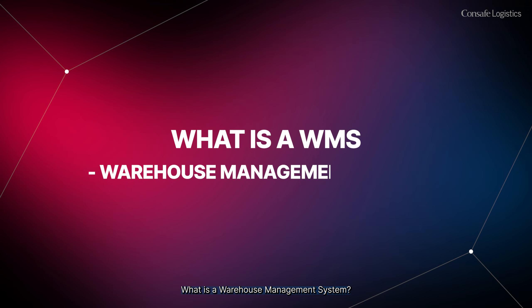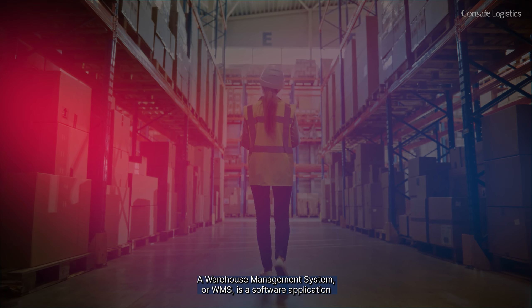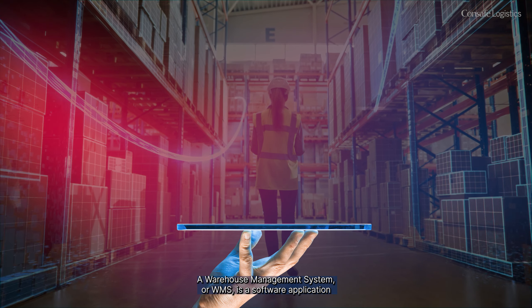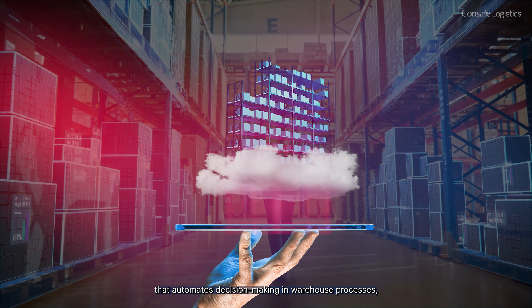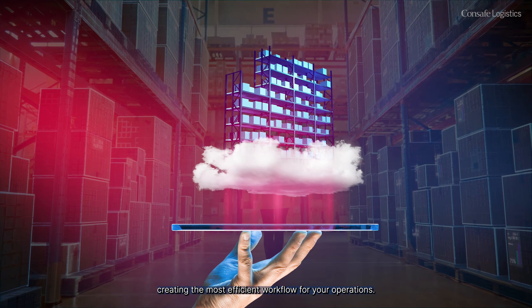What is a Warehouse Management System? A Warehouse Management System, or WMS, is a software application that automates decision-making in warehouse processes, creating the most efficient workflow for your operations.